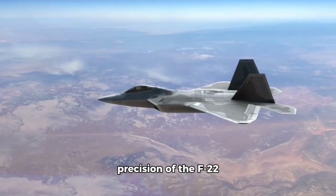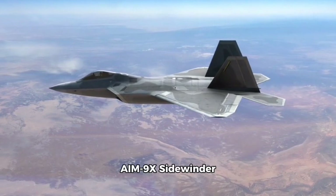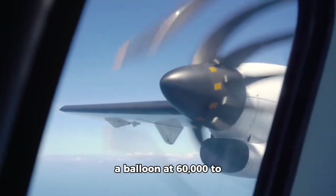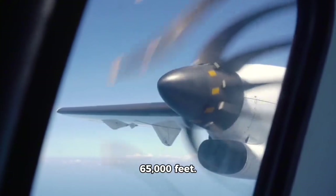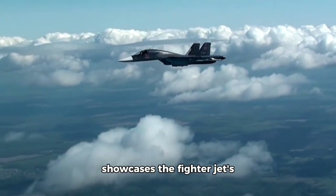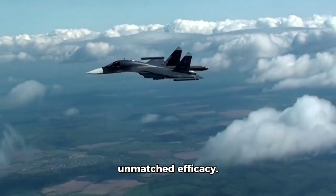Witness the incredible precision of the F-22 Raptor as it fires an AIM-9X Sidewinder missile from an altitude of 58,000 feet, striking a balloon at 60,000 to 65,000 feet. This breathtaking display of advanced military technology showcases the fighter jet's capability to engage high-altitude targets with unmatched efficacy.